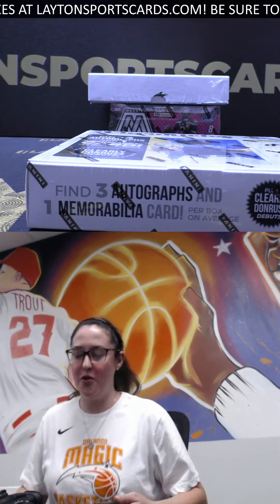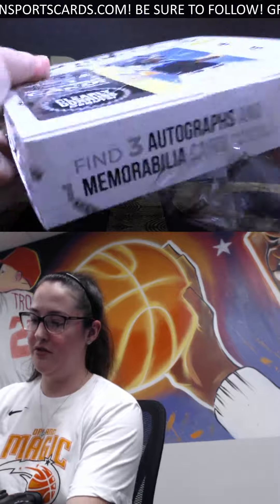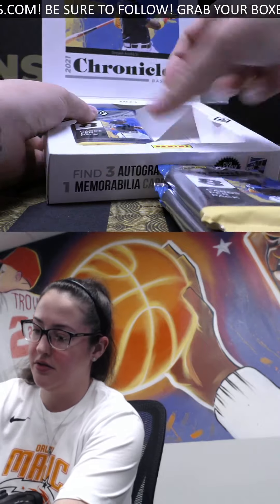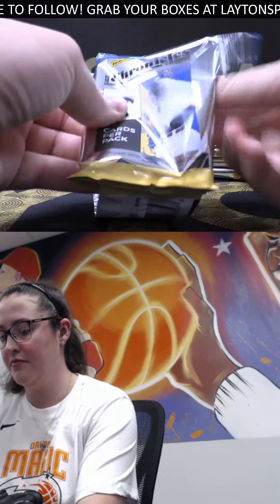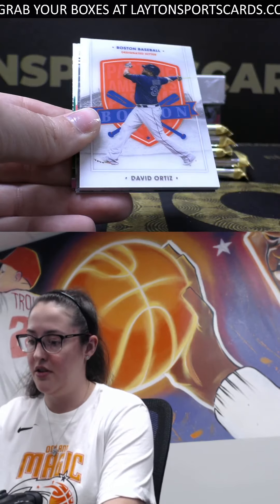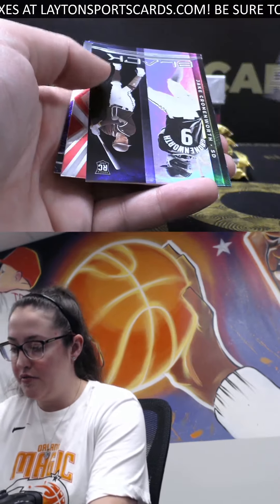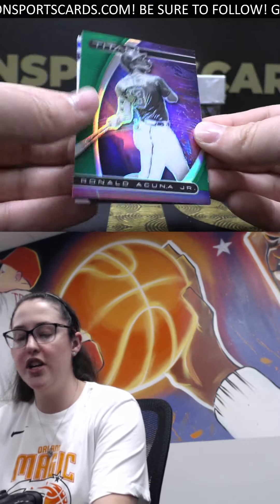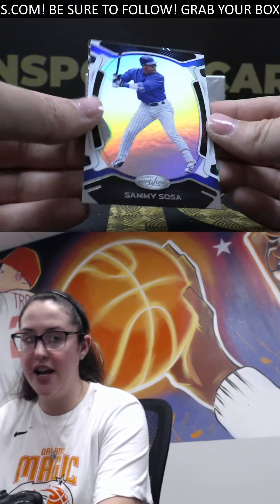All right, here we go, now we're going to open them for you, Adrian. Baseball - up first we have, out of 100, rookie of Alex Bohm. Got a Big Papi. Luis Rodriguez, Cronworth, rookie Trout. We've got green Acuna out of Titan. That is number 275 Anthony Rizzo and a Sammy Sosa.